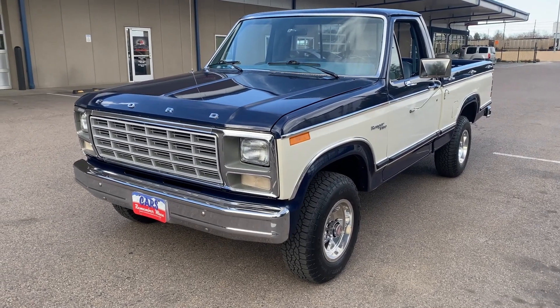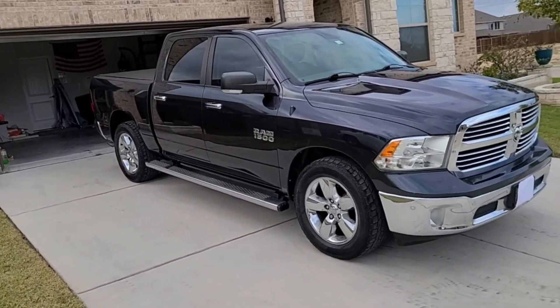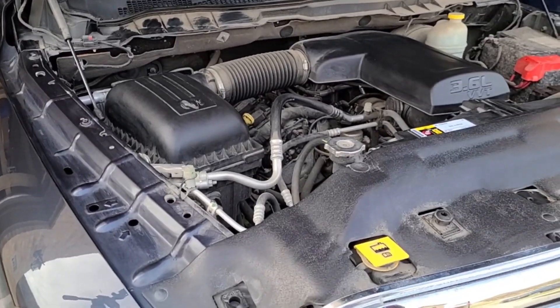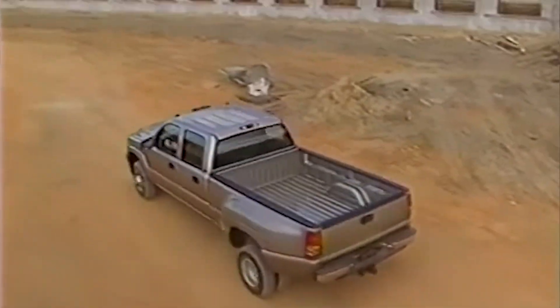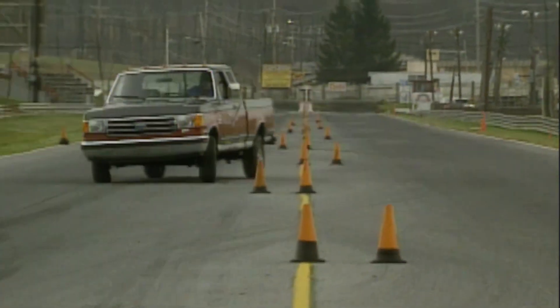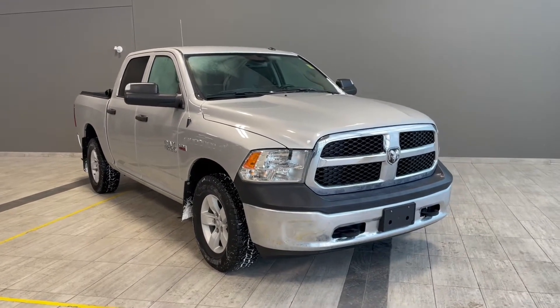The debate won't end here. Ford loyalists will champion the 300's simplicity, while Pentastar owners point to its modern refinements. But when evaluating which engine truly refuses to die while meeting the broadest range of needs, the LM7 has the edge. It mastered the balance between workhorse reliability and high-performance potential in a way neither competitor could match. All three proved longevity isn't about raw power, but smart engineering. Which one do you think deserves the title most? Let us know in the comments.